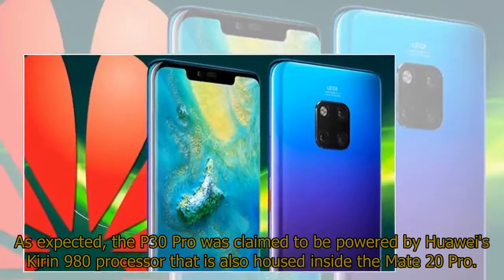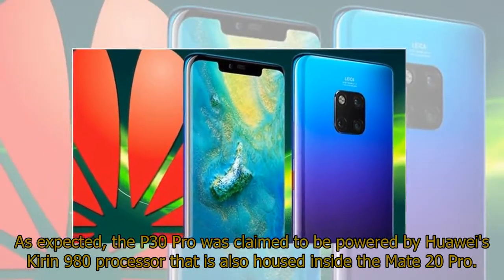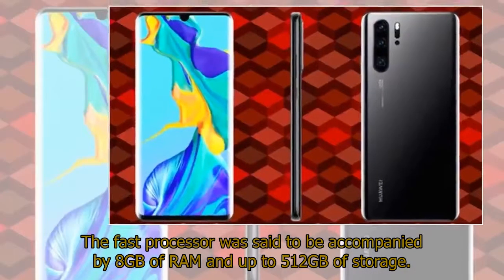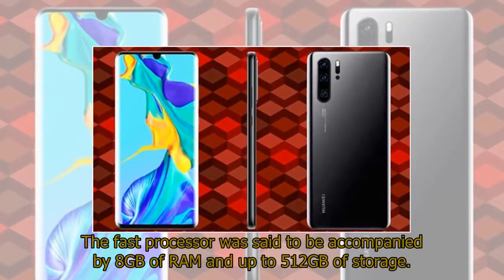As expected, the P30 Pro was claimed to be powered by Huawei's Kirin 980 processor, which is also housed inside the Mate 20 Pro. The fast processor was said to be accompanied by 8GB of RAM and up to 512GB of storage.